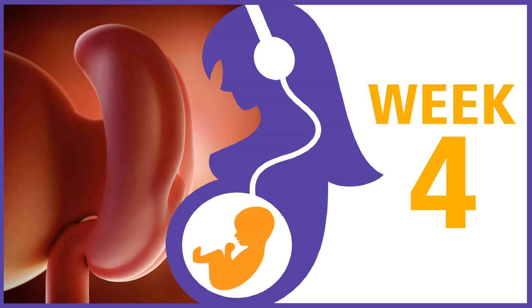A tip for dads and partners: taking a pregnancy test can be a really nerve-wracking experience with mixed emotions about the results, whether they're positive or negative. If you know that mom is taking a pregnancy test this week, offer to be there when she takes it. Thank you for tuning in to the 40 Weeks Podcast. You can see the full transcript and all of the resources for this episode at pregnancypodcast.com/week4.